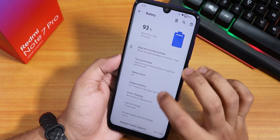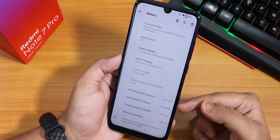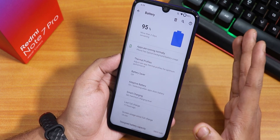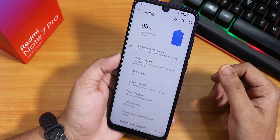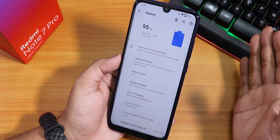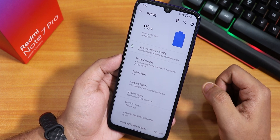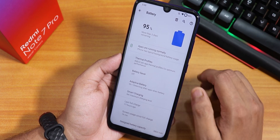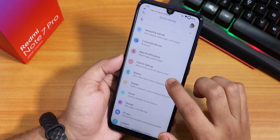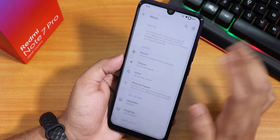In battery settings there is a battery cycle counter, battery temperature, current battery capacity, and design battery capacity. Battery life should be around 7 to 8 hours of screen-on time. It supports 18W fast charging and does get a little warm while charging. There are also thermal profiles, battery saver, adaptive battery, and smart charging modes.